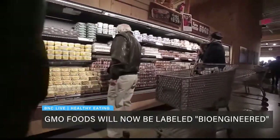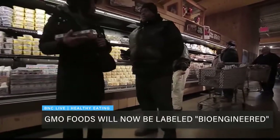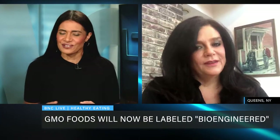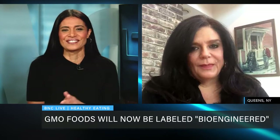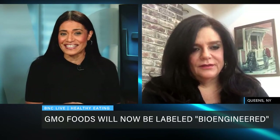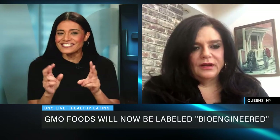Joining me now to break it all down is registered dietitian and nutritionist Nicolette Pace. Thank you so much for joining us. I am very confused — I'm one of those people who goes to the store and reads every single thing on the label and can't figure it out. So tell us, what is the difference between genetically modified and bioengineered?